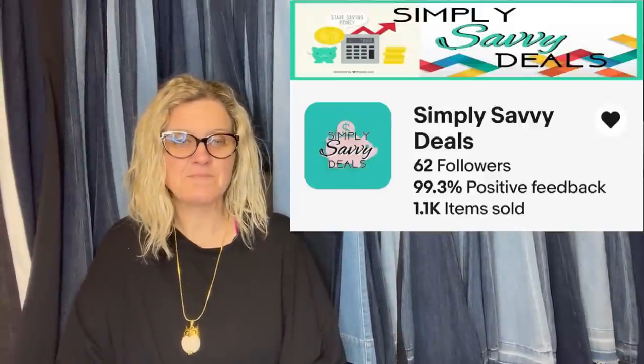This one comes from Bully Buddies member Simply Savvy Deals. He said: picked this up for $3 from a book sale at our local library where it was used as a reference book. Apparently only 500 were printed. Listed it for $299.99 and took a best offer of $200 within a week. That is incredible — a library sale! It's the antique Bowie knife book by Adams and Voyles. Yeah, it's a knife book — really cool.